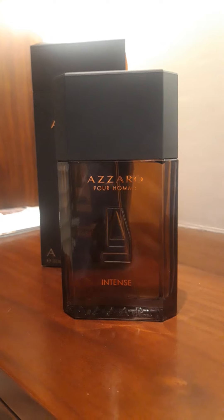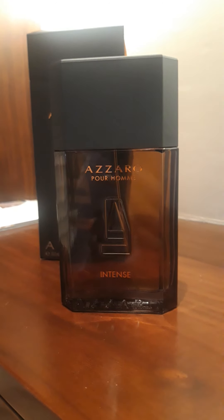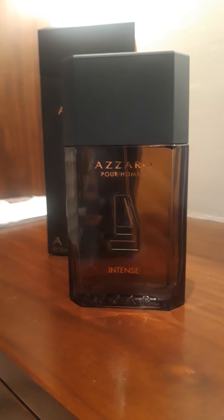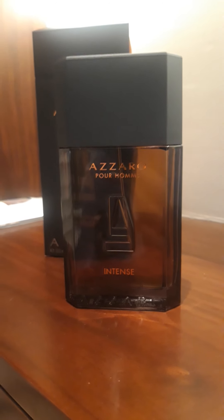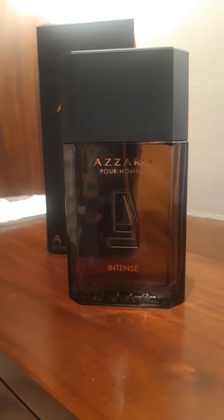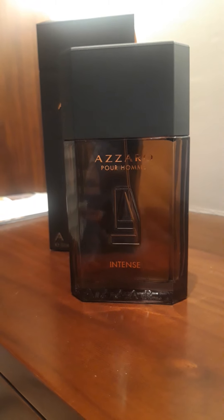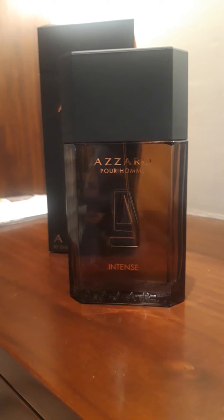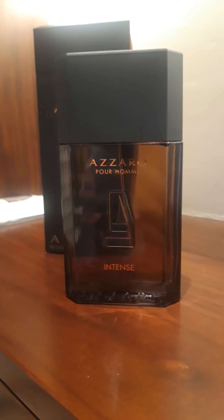When it started going towards the dry down, the backbone of this fragrance — which is said to be the actual Azzaro Pour Homme, since this is a flanker — I never happened to smell the actual Azzaro Pour Homme, so I can't really give my opinion on that. However, to my nose the backbone smells like a soapy and minty thing, probably coming from iris and lavender.